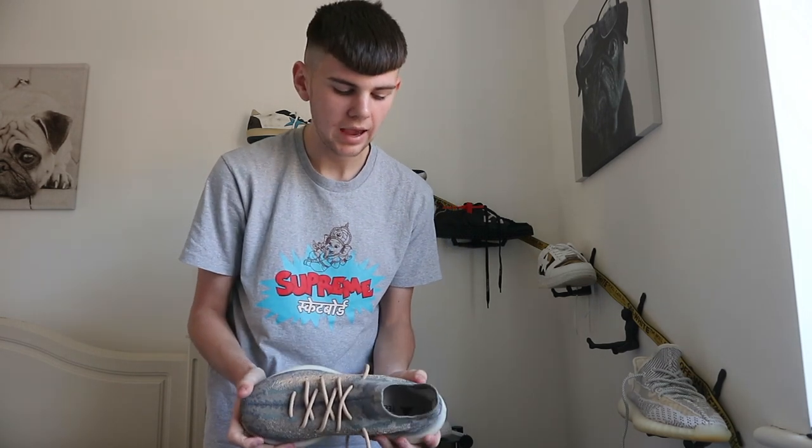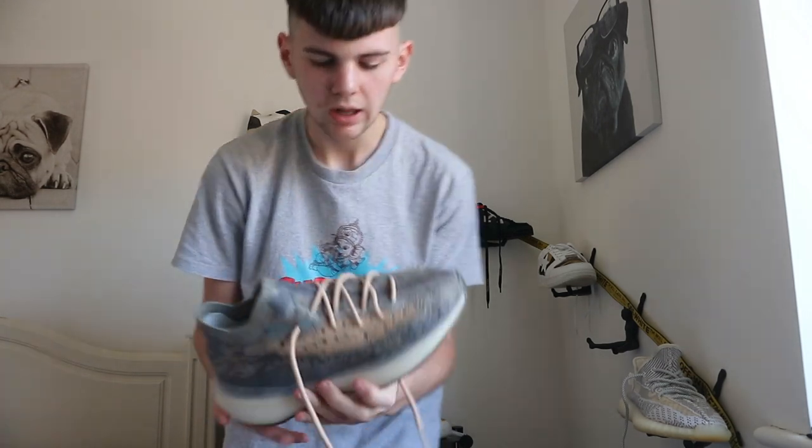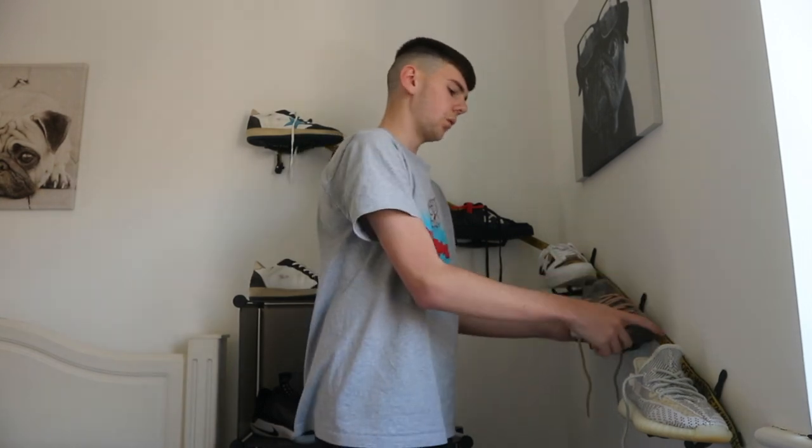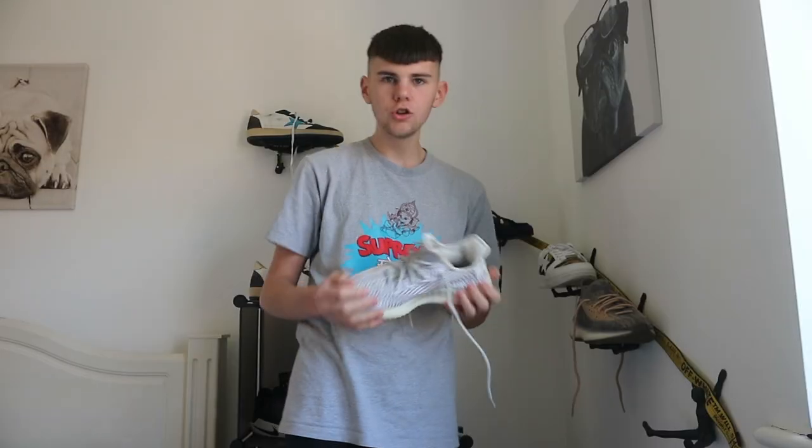My newest shoe — I got these from StockX about three weeks ago. These are the Yeezy 380 Mist. Really clean, super nice. I can't wait to wear these after lockdown.